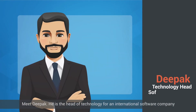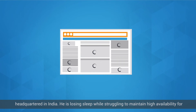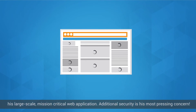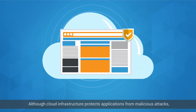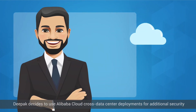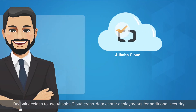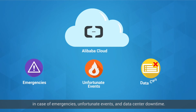Meet Deepak. He is the head of technology for an international software company headquartered in India. He is losing sleep while struggling to maintain high availability for his large-scale, mission-critical web application. Additional security is his most pressing concern. Although cloud infrastructure protects applications from malicious attacks, Deepak decides to use Alibaba Cloud Cross Data Center deployments for additional security in case of emergencies and unfortunate events.